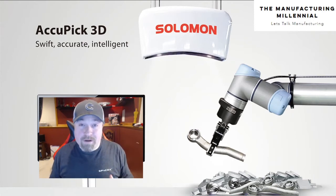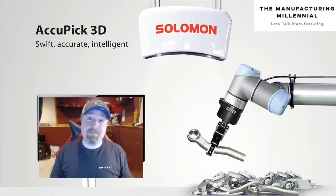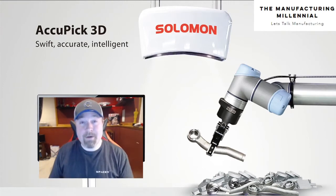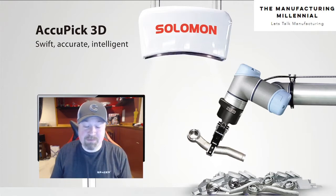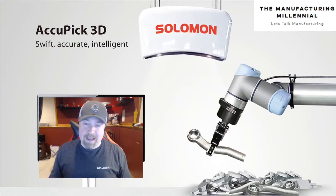Right now I want to briefly highlight and talk about the AcuPic 3D from Salomon, which is this guy right up here. This is a new product we picked up about three months ago, so we've had a lot of experience looking at 3D bin picking vision systems in the past, but this is one that we really liked and have adapted to really well.